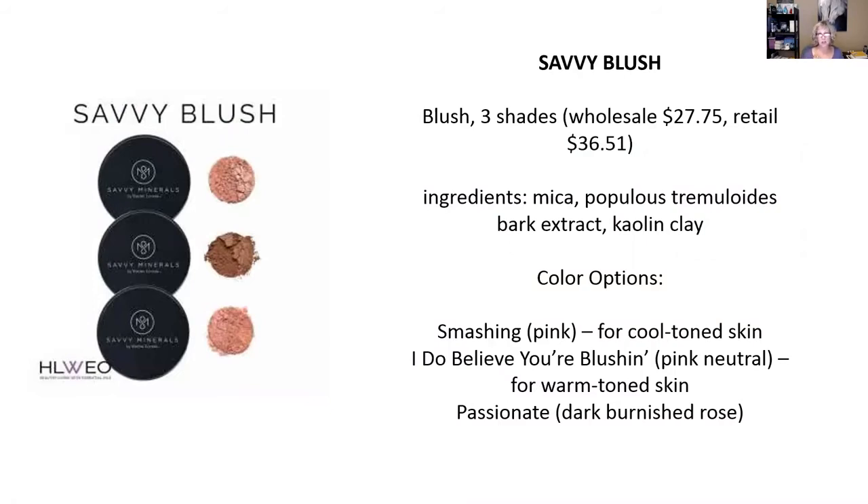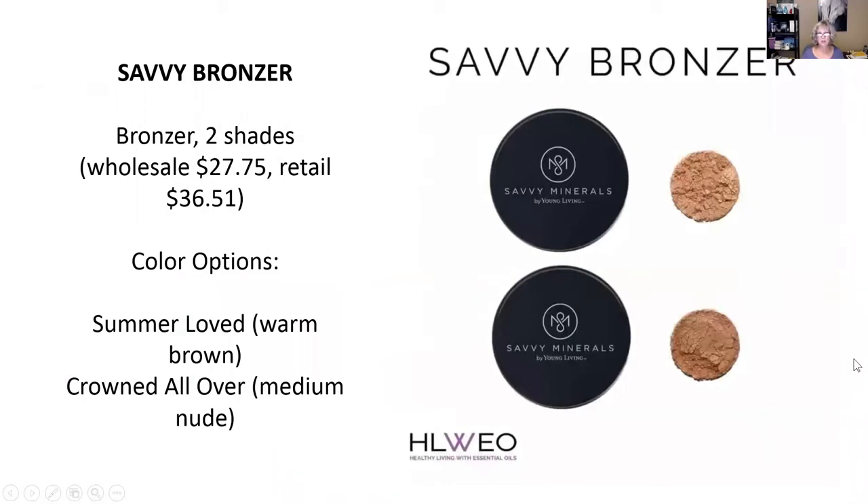These are the blush colors. There are three shades: Smashing Pink, which is a cool-tone blush; I Do Believe You're Blushing, which is a pink neutral for warm-toned skin; and Passionate, a dark burnished rose. Again, these are guidelines — they're not locked in stone, so you really have to experiment and play with them. I don't know what they're going to do about sample kits, but I'm sure they're probably coming up with something. For the bronzers, there are two shades: Summer Loved, which is a warm brown, and Crowned All Over, which is a medium nude.